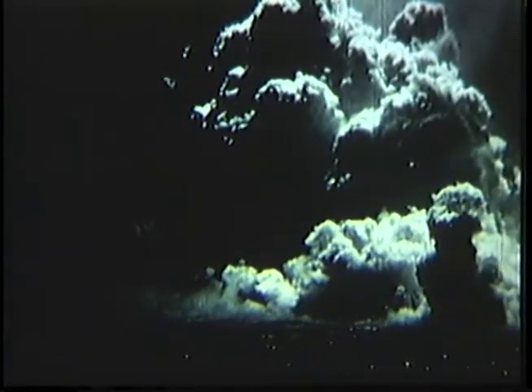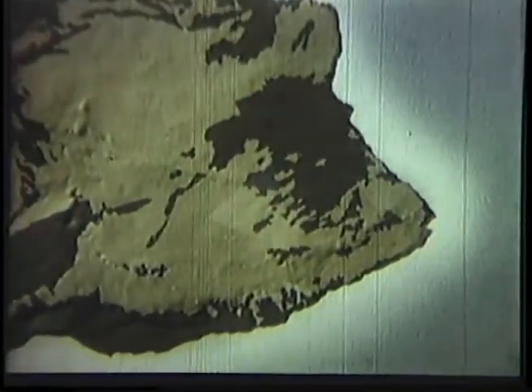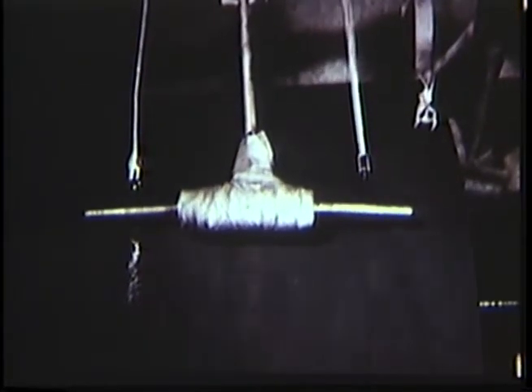The 1955 eruption of Kilauea on the island of Hawaii was a flank eruption on the east rift zone of the volcano, about 20 miles east of the summit caldera. The outbreak was preceded by hundreds of earthquakes, some of which are here being recorded on a low magnification seismograph.